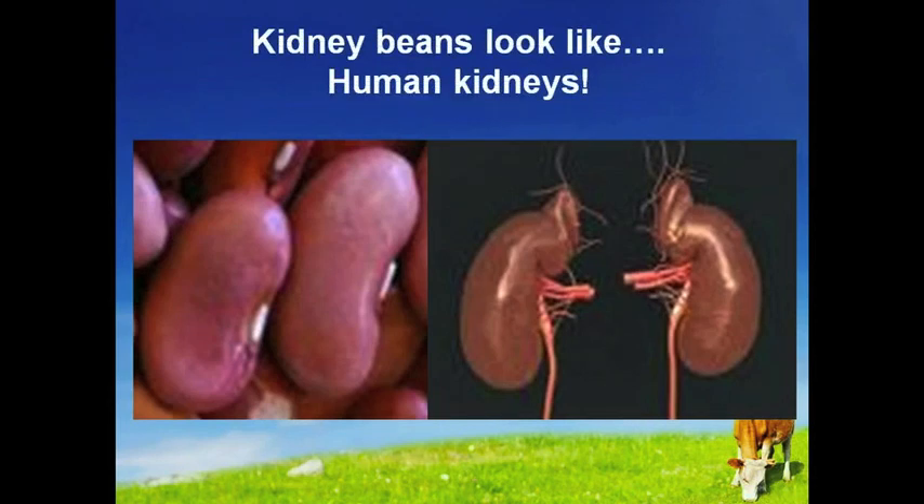Kidney beans look like, well, human kidneys. Since they share a common name, it's no surprise kidney beans actually heal and help maintain kidney function.